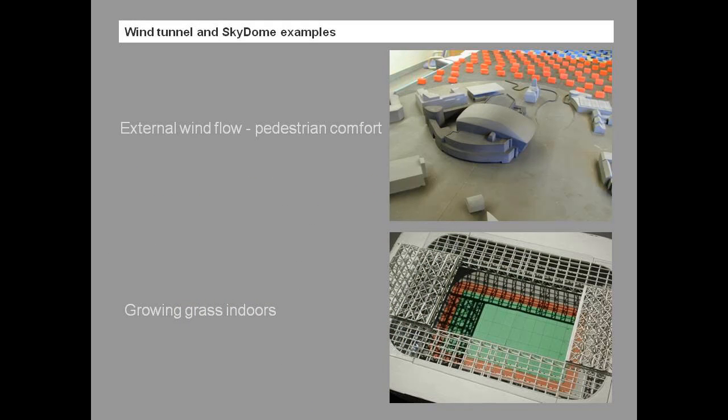The wind tunnel looks at a variety of characteristics of the built environment, one of which is pedestrian discomfort — the effect that buildings have on their environment. We can also look at how to optimise natural ventilation design using the wind tunnel.